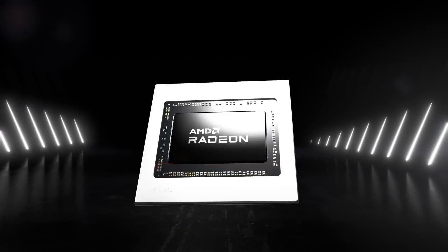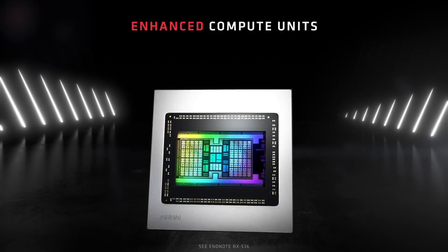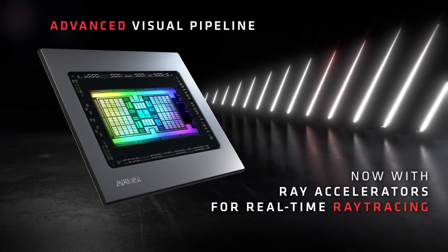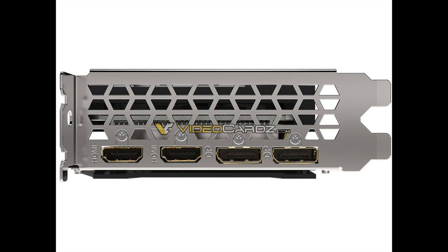The GPU will be manufactured on a 7nm TSMC process and is expected to be produced in lower quantities than the 6600 XT. There will be no reference model. Board partners have already prepared their designs, which look very similar to those of the RX 6600 XT.